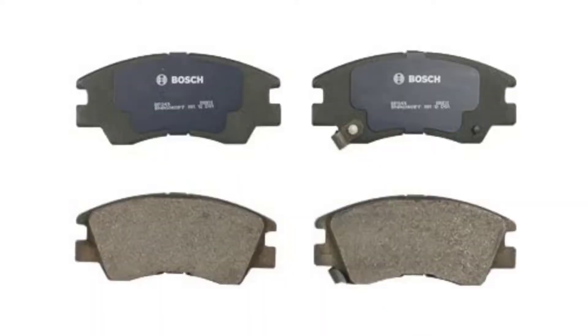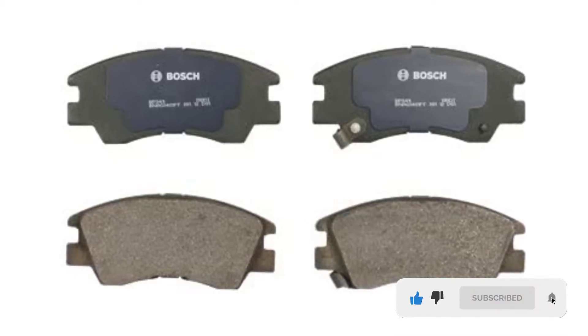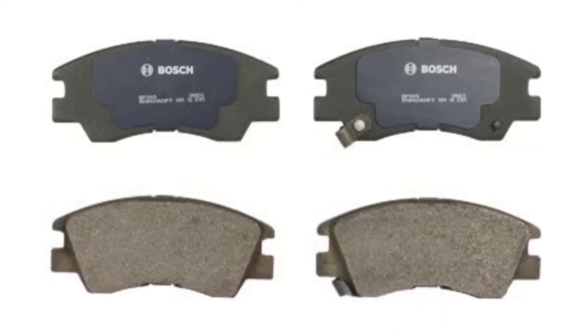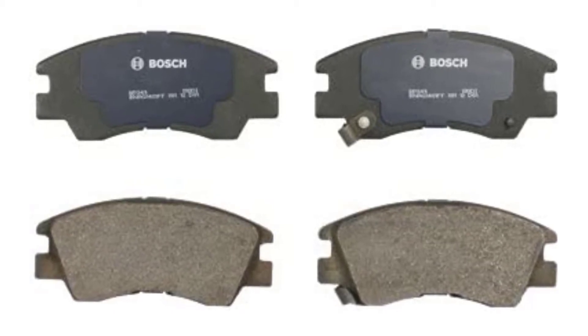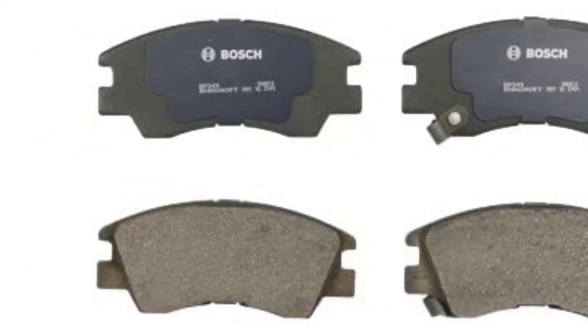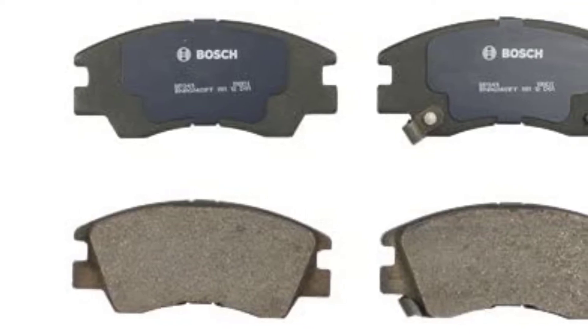The Bosch QuietCast line of brake pads and rotors meet or exceed original equipment performance for a wide range of domestic and imported vehicles. It is an OEM brake parts supplier and its aftermarket products undergo the same level of testing. These brake pads feature semi-metallic or ceramic friction material formulations engineered for platform-specific performance.